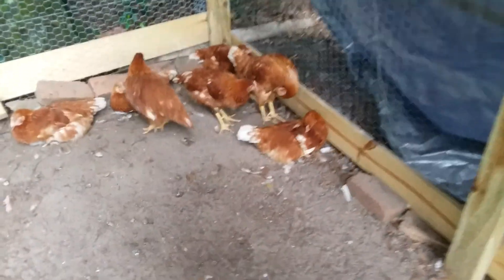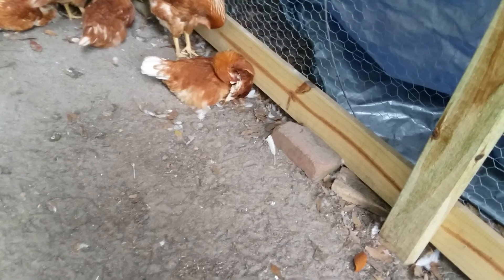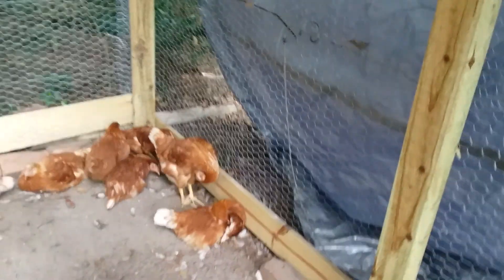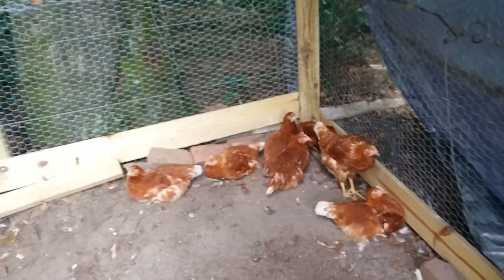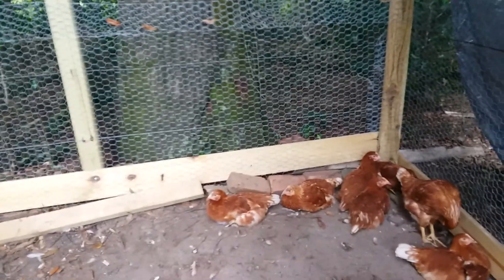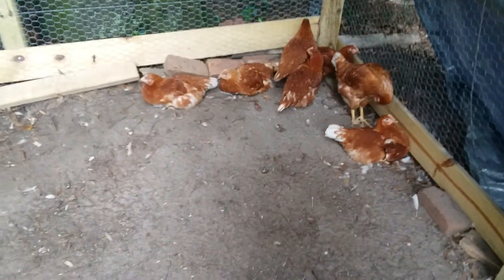Her wing looks a little weird — that's where I clipped it yesterday. That's one of the five that went out and didn't have sense enough to find their way back in through the fence. There are five in here that probably have trouble getting on the roost because they fly lopsided. I hope everybody has a fantastic week ahead. God bless.